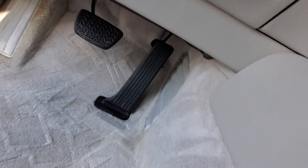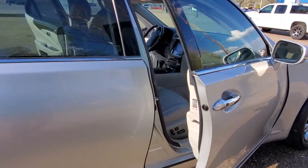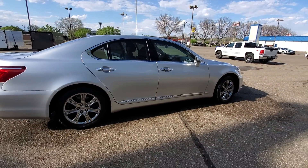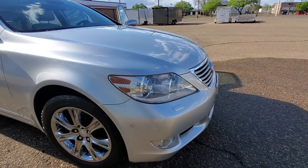Everything pretty. Everything is extracted, clean, well taken care of. This is a Lexus LS460. Pretty. Everything is clean.